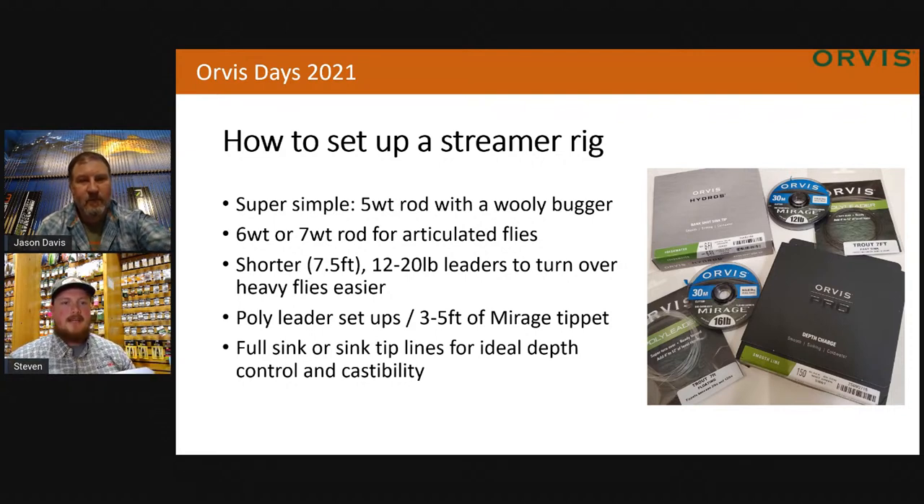Always stop by your shop and ask those kinds of things. If someone comes in with a softer glass rod, I'll usually go down a size with the Bank Shot. A stiff rod is going to flex the line really well. The people in those shops are going to know the reasons to do that. When you're casting with the right rod, the right line, and the right fly, it's just a dream to cast those lines.